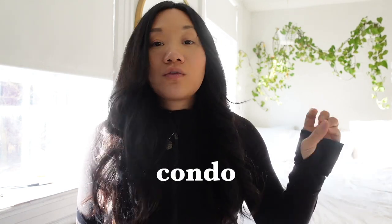Hey guys, so in this video I'm going to talk about comparing closing costs with a condo versus a co-op, because I'm trying to buy an apartment in New York City as a first-time homebuyer.